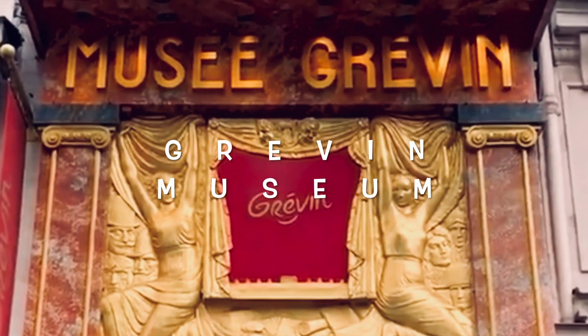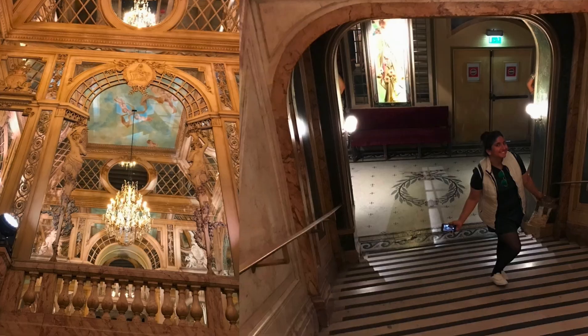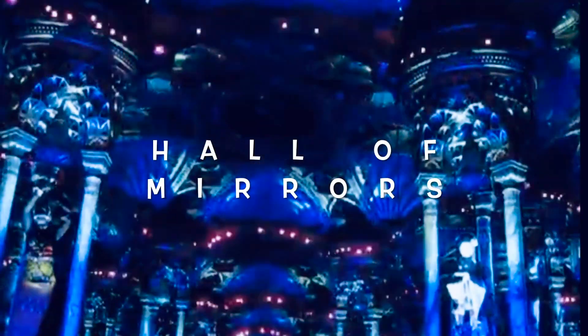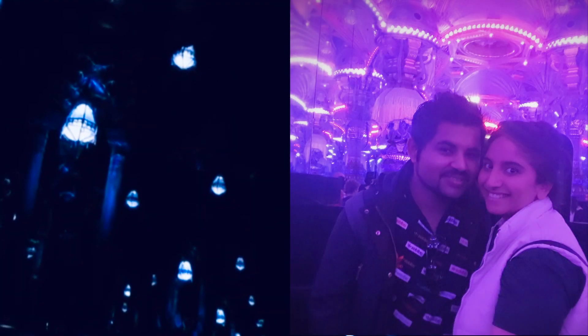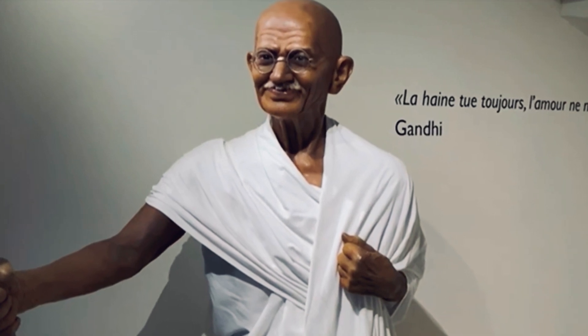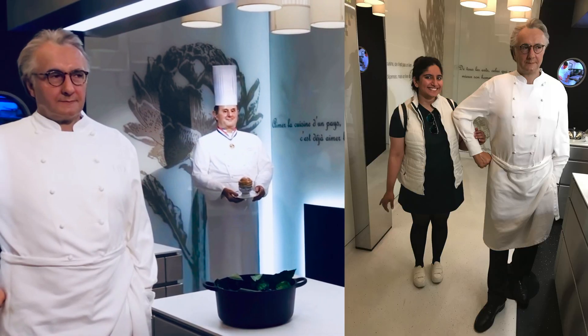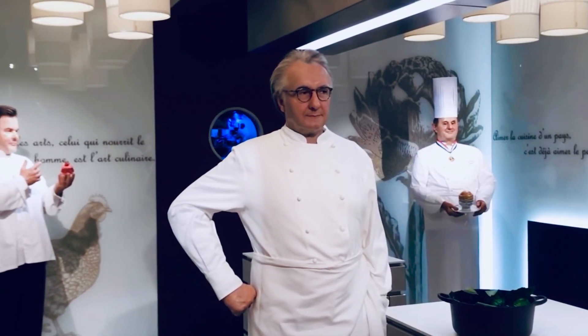Next we take you to the Grévin Museum, which is a wax museum famous for two things. The first is its unique baroque architecture — the hall of mirrors — where you can experience a spectacular sound and light show. Secondly, this museum exhibits more than 500 famous figures from around the world, and you can of course take pictures with the celebrities that you like.